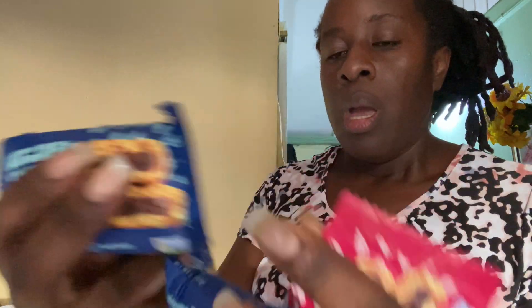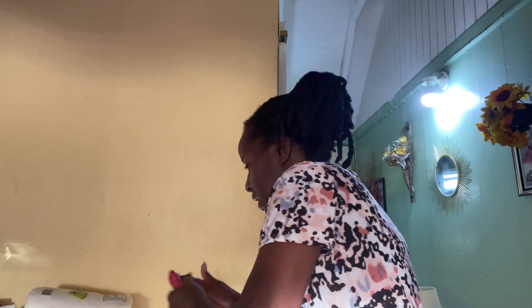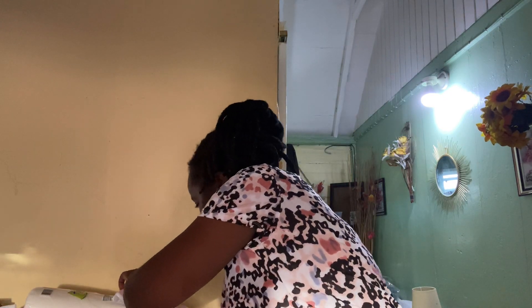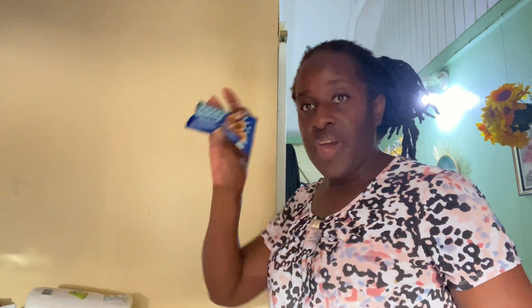I also bought some snacks — these are fig bars, raspberry and blueberry. These are vegan. I counted them and there are about 32 bars in the pack.